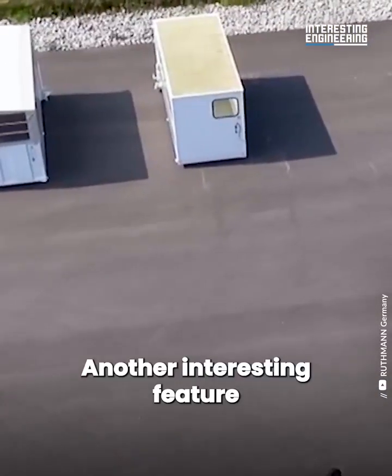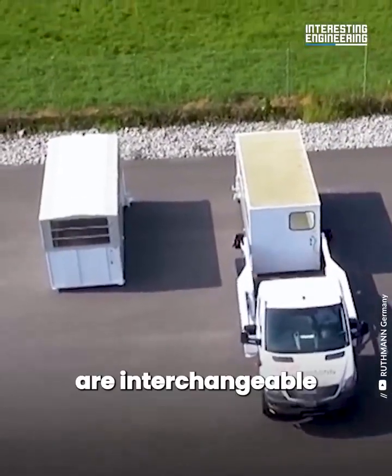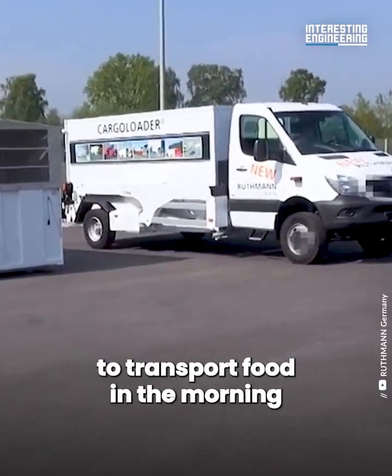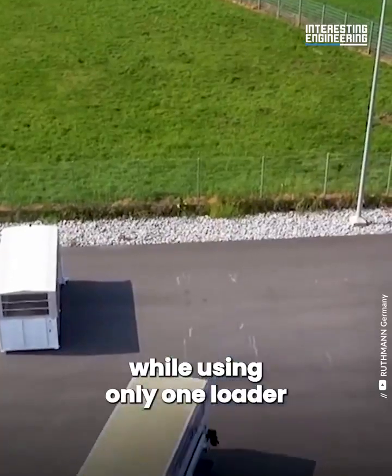Another interesting feature of this cargo loader is that the containers are interchangeable. It is therefore entirely possible to transport food in the morning and carry trash in the evening while using only one loader.